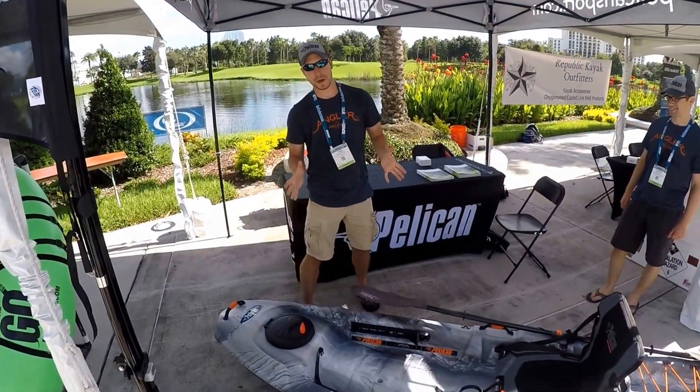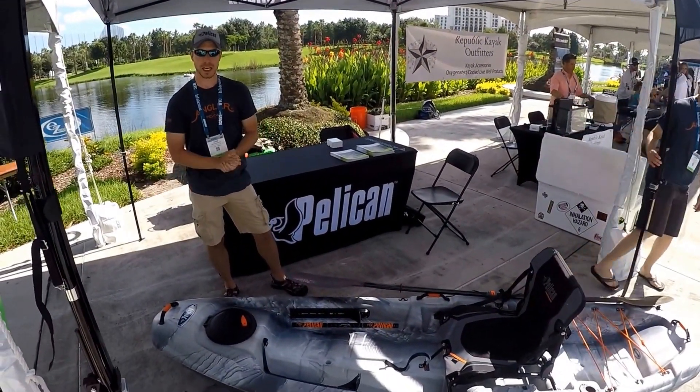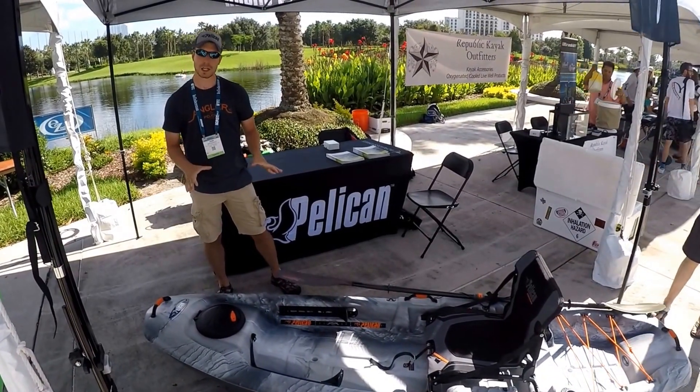My name is Adam. I'm here with Pelican Kayaks, Pelican International. This is our new 2018 fishing boat — it's called the Catch-100.